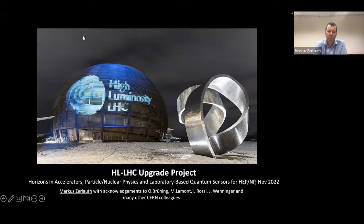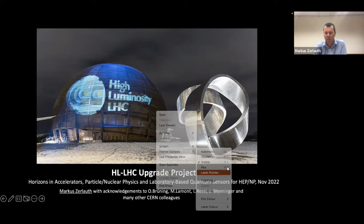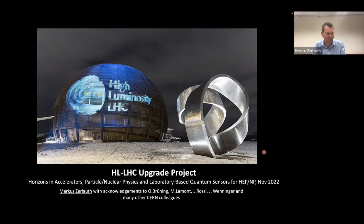It's my pleasure to continue this session on Hadron Collider Physics. We have the honor of having Markus Zerlaus here to talk about the HL-LHC upgrade project. Many thanks for the opportunity to present where we are with the HL-Luminosity Upgrade Project, on behalf of many colleagues at CERN and worldwide in a lot of different laboratories.